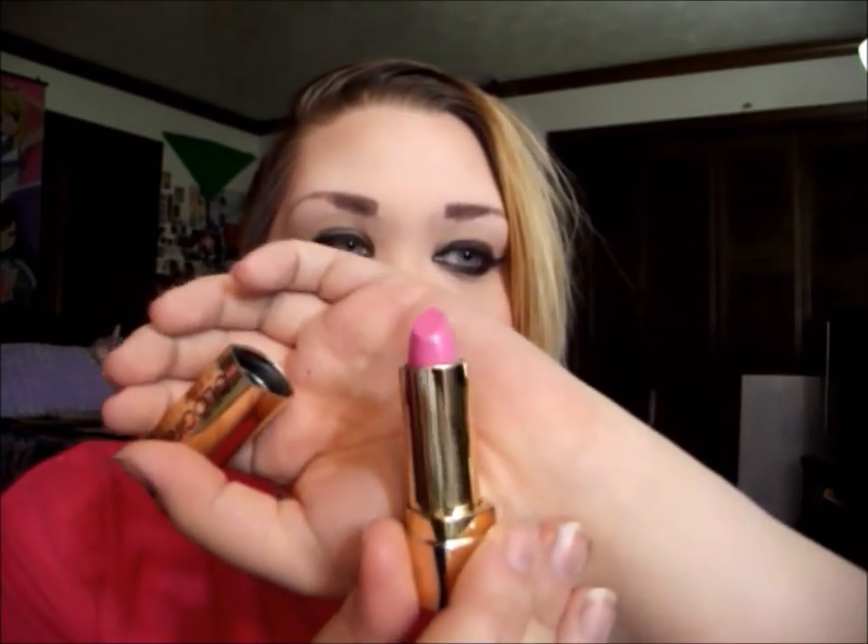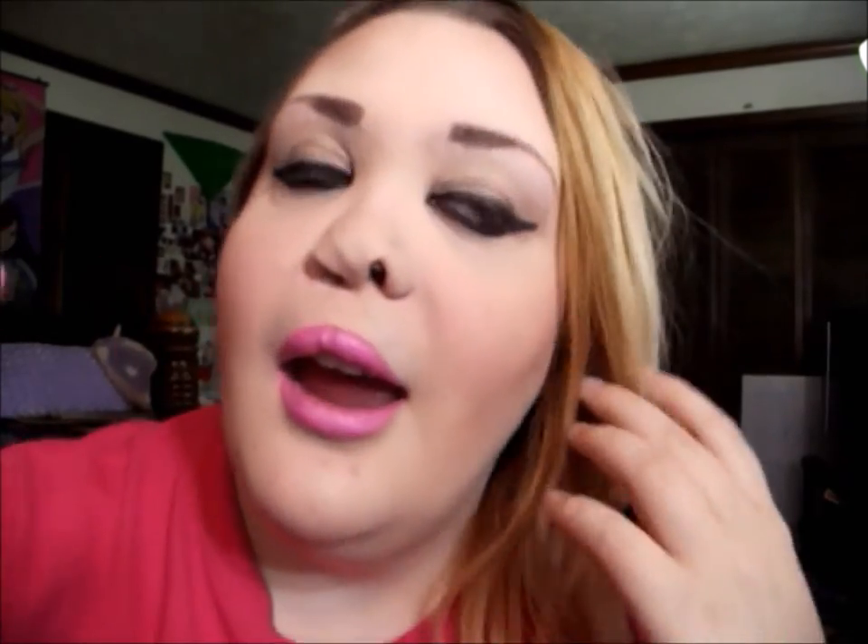I'm going to be doing swatches so you guys can check out all the lipsticks I received. The one I'm wearing today is called Hella Pink — it's a matte formula, and this is what it looks like in the tube. It's a really pretty Barbie pink.